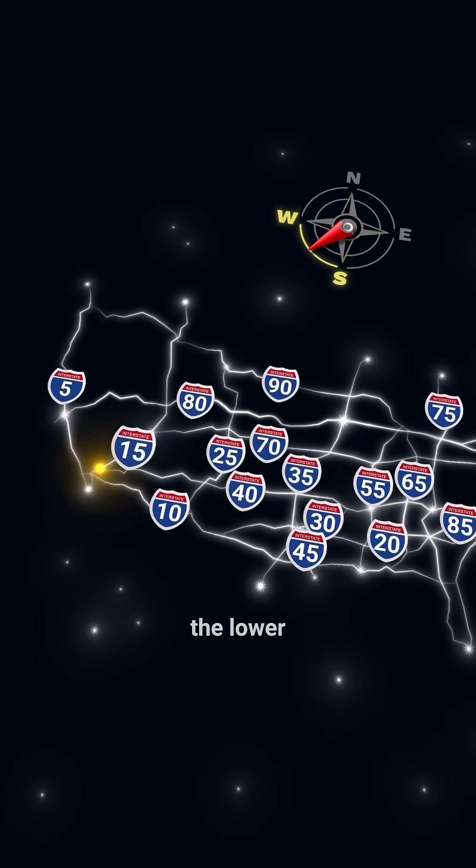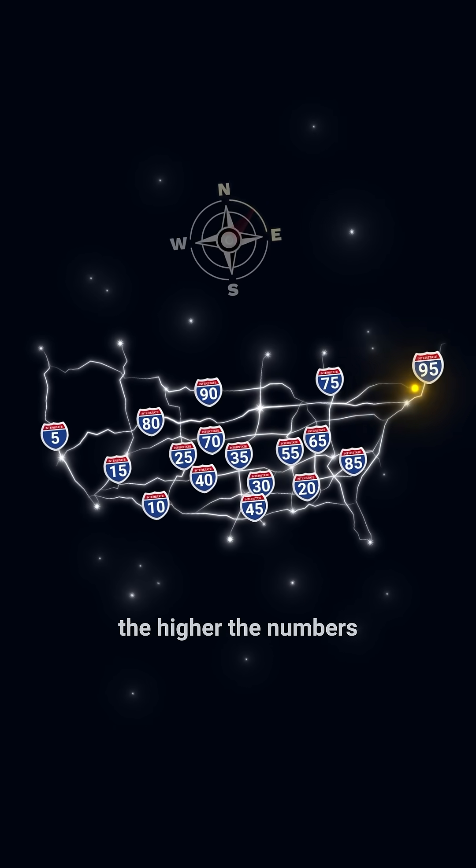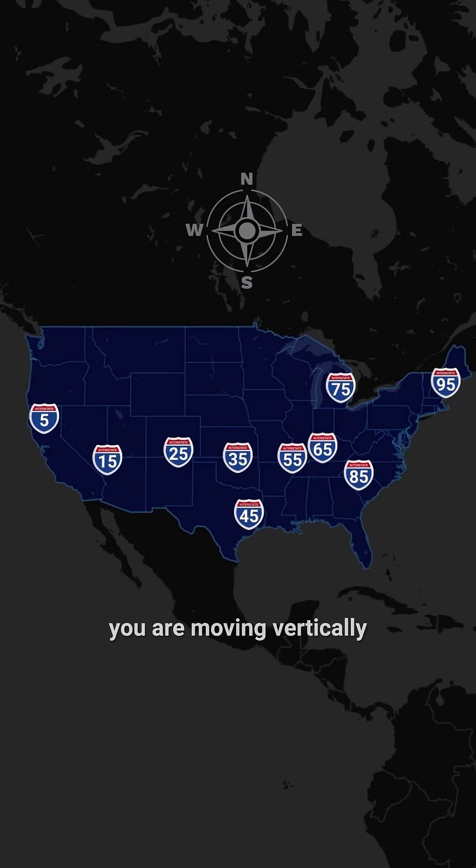The farther southwest you are, the lower the highway numbers. And the farther northeast you go, the higher the numbers. If you see a zero at the end, you are moving horizontally. And if you see a five, you are moving vertically.